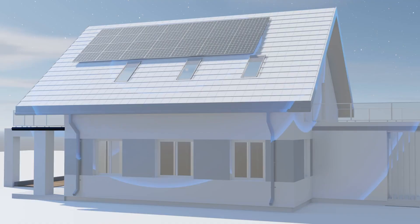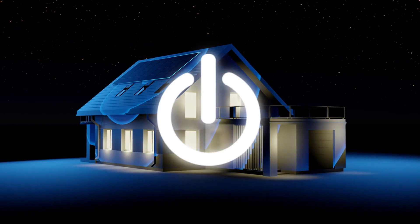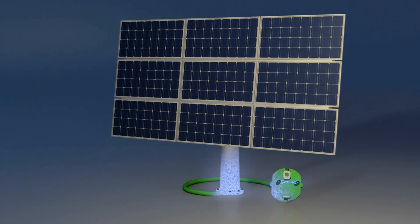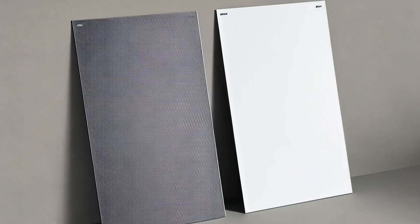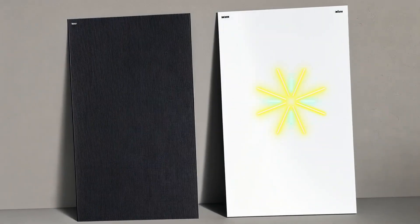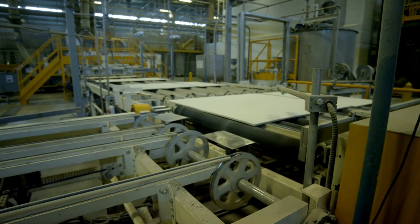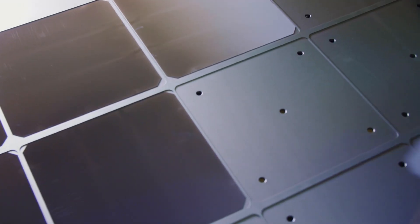Let's talk performance. They are not just pretty to look at — they're remarkably powerful too. In fact, they generate an impressive output of up to 129 watts per square meter. This level of efficiency is quite notable, especially when you consider that many conventional dark-colored panels do not match this performance level. So by choosing these panels, you're not only making a stylish choice, but also investing in a high-performing energy solution that can significantly contribute to your energy needs.